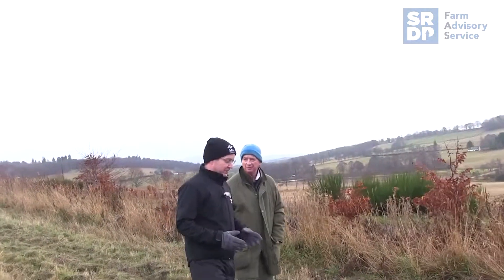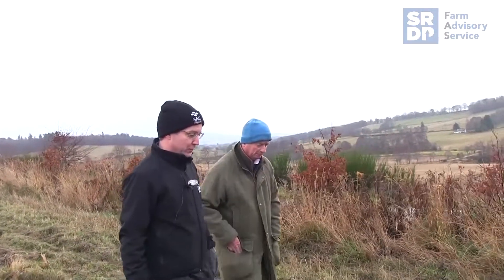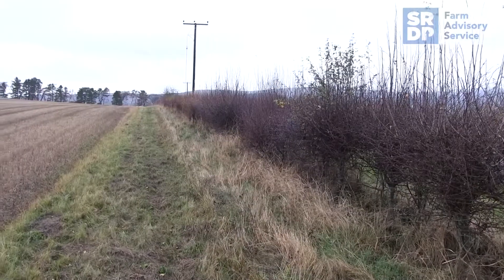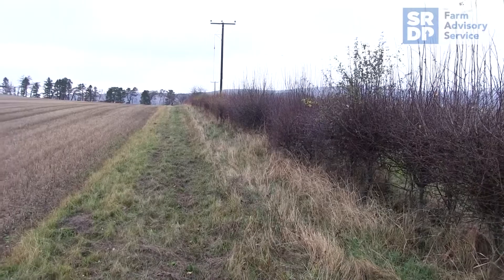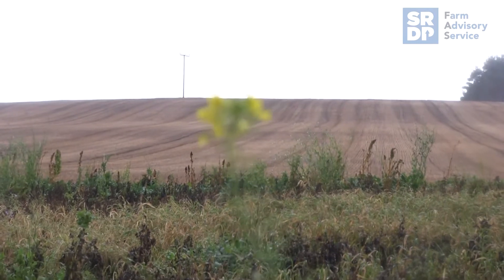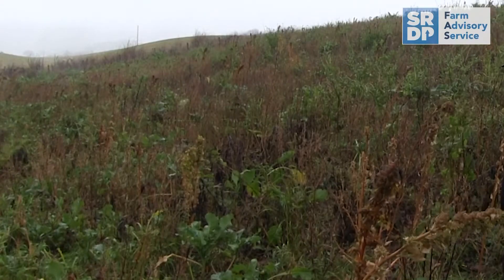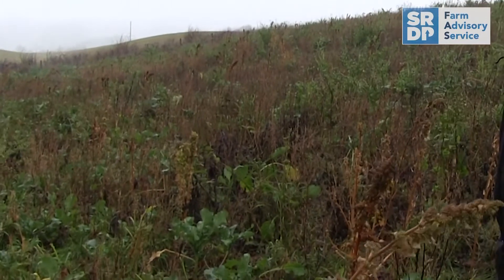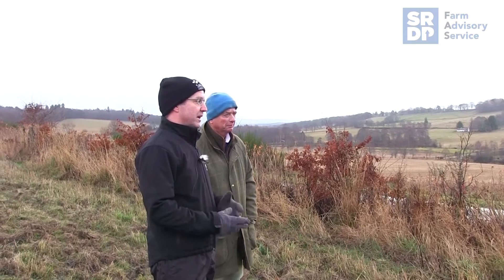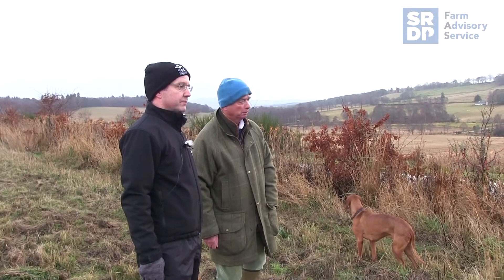Anthony, what research has shown is that farmland birds need three main things to flourish in the farm environment. One is a safe nesting site; secondly, an abundance of insect food for the chicks in the summer because the chicks are largely fed on insects; and the third thing is an abundant supply of seeds and that type of food in the wintertime. So I think what you're doing here is really helping deliver all those three things — we've got a good habitat here, bed and breakfast.